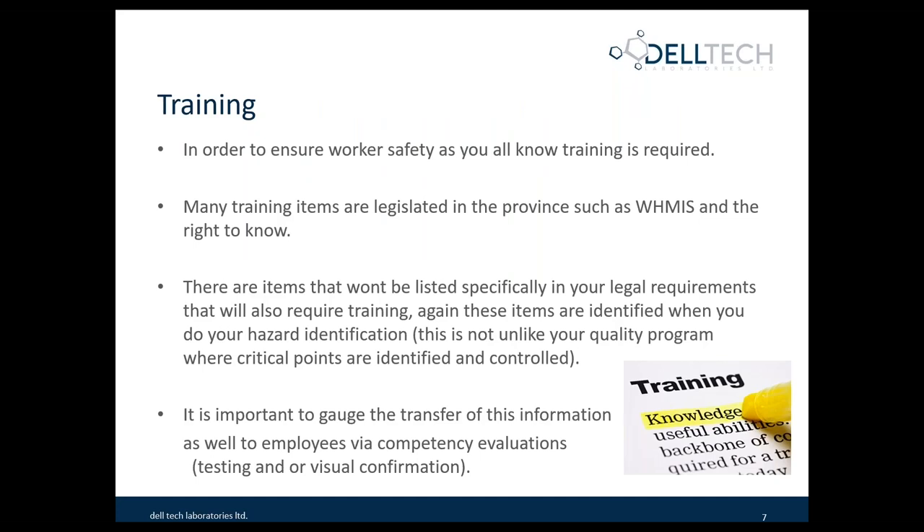The next step in a complete program is the training. In order to ensure that your workers understand the risks and hazards involved and the required legislation and training, it's a really important part of what you do. There are many legislated programs such as WHMIS and the Right to Know. There are also legislated requirements depending on which province and country you're in for things such as being a forklift driver. Some items won't specifically be listed in legal requirements but also require training — these will be identified when you complete your hazard identification. It may not say specifically that you require a pedestrian safety plan in your legislation, but when you take all reasonable precautions, that would be part of the process.